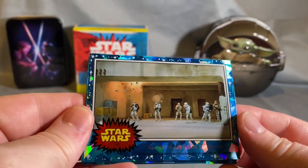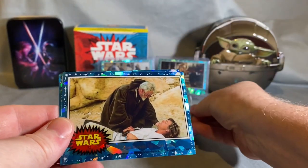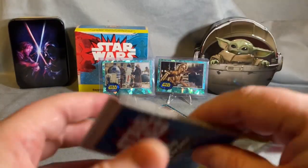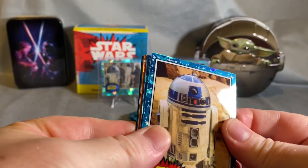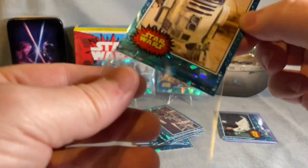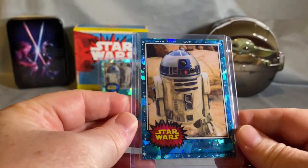Stormtroopers attack our heroes. Jawas — good one too. Ben Kenobi rescues Luke. Weapons of the Death Star — cool card. Need a little last-pack magic here. We got it — R2, great card, number three — he gets a sleeve. Even these base cards with low numbers, you get them graded, they could be worth some money.